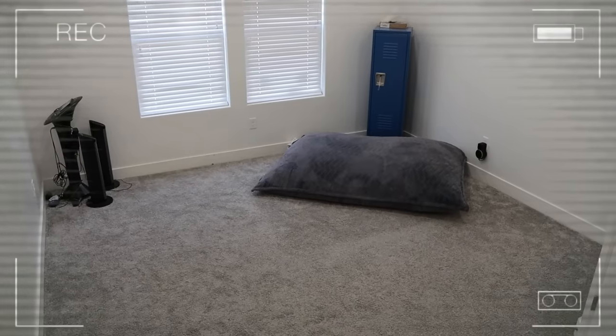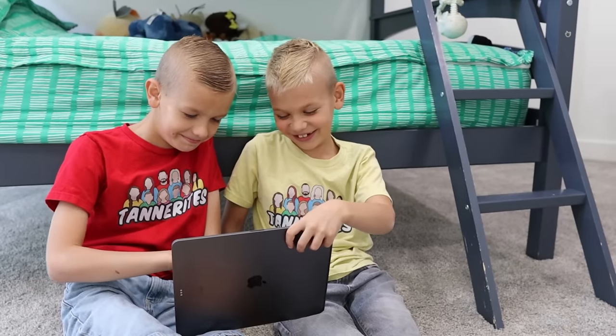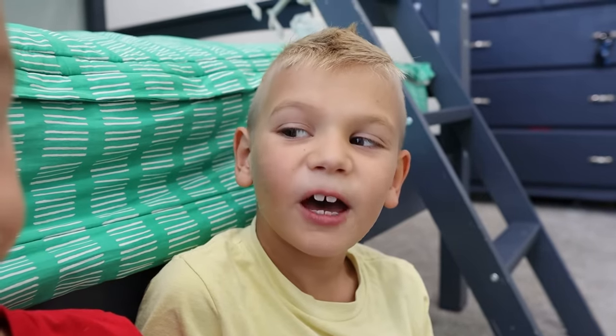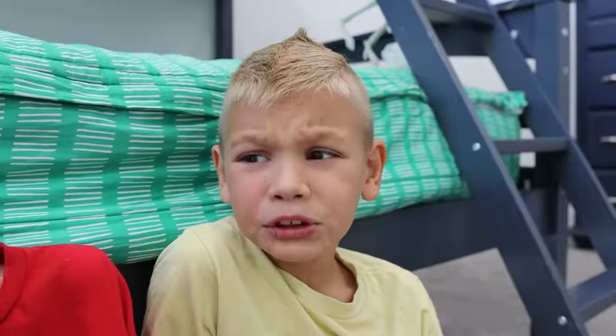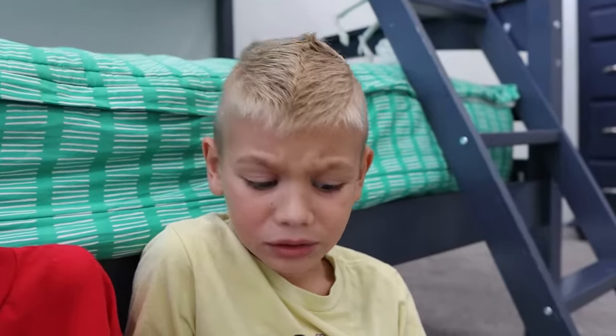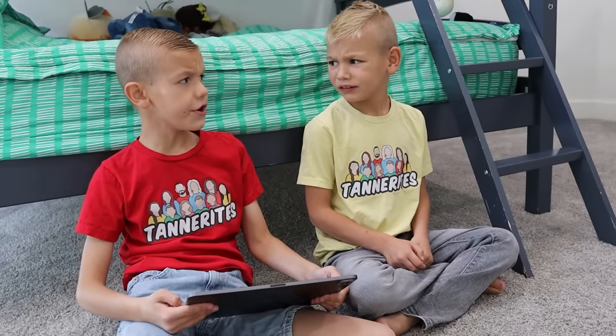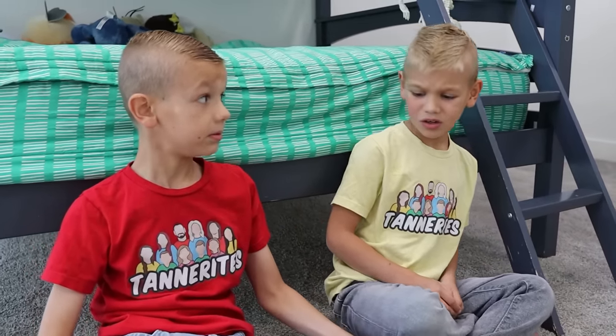Everything looks fine and normal. Actually, it does look really clean, which is not normal. Let's check the other side of the room's camera. Oh no, that looks like more lava. As you checked last time, I'll be the brave one now. I'll be watching on the security camera the whole entire time. Yell if you need help.